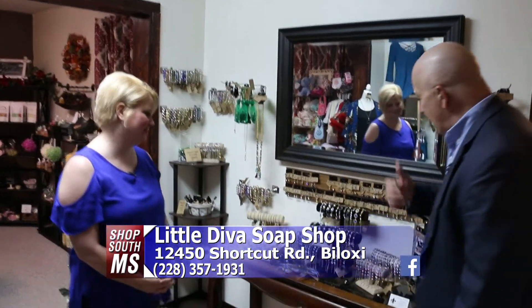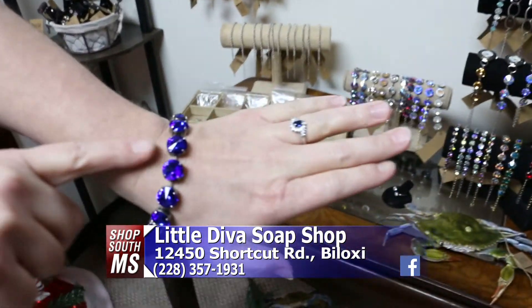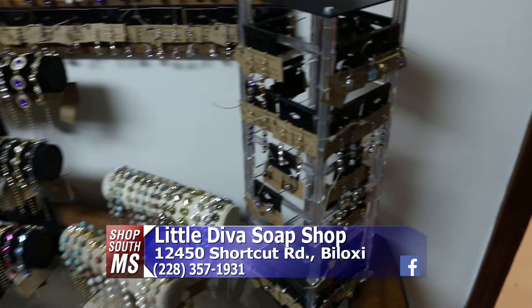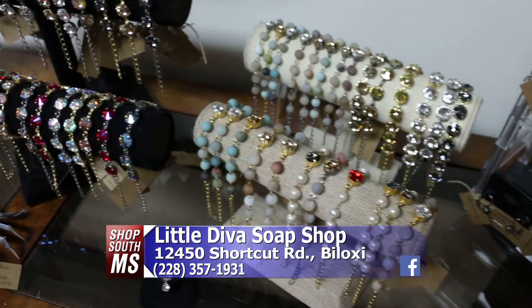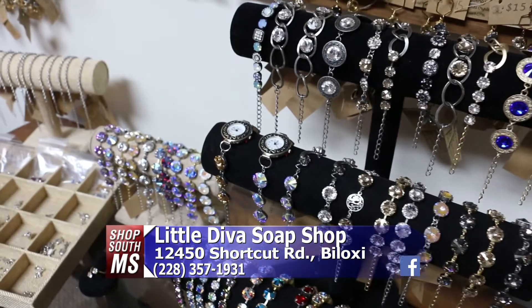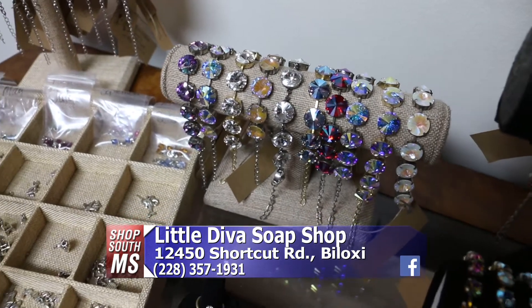So we want to walk around the store and show you some of the wonderful things here at the Little Diva Soap Shop. Starting off with women's jewelry — I have it on myself too. It's from Southern Creation Jewelry. The lady that makes it, her name is Nicole Myrick. She makes beautiful jewelry. This Sunday we will be open from 10 to 5 and all of her jewelry will be 30 to 60% off. If it breaks, she will repair it — she warranties her jewelry.